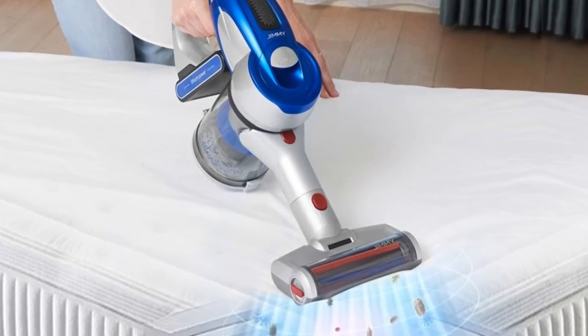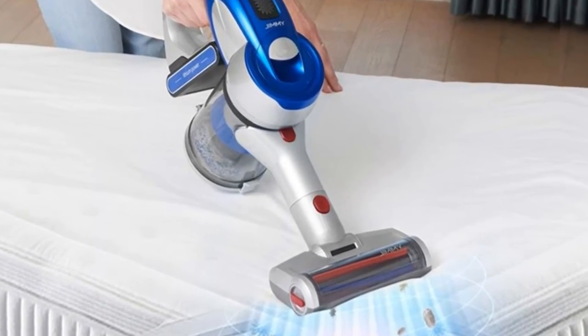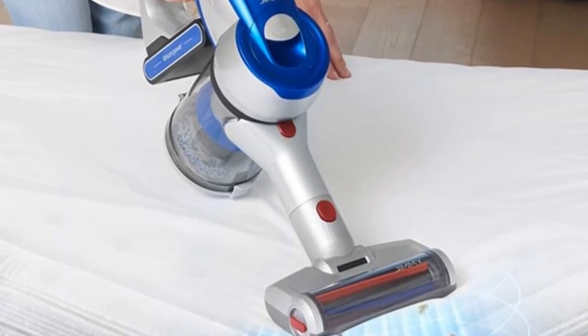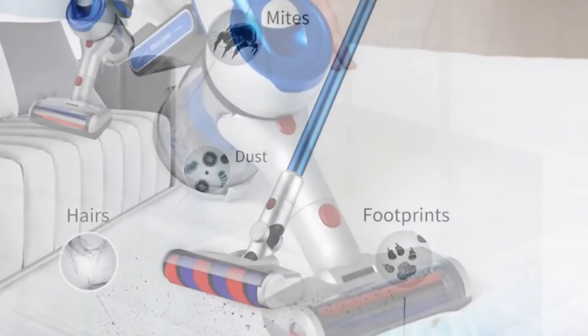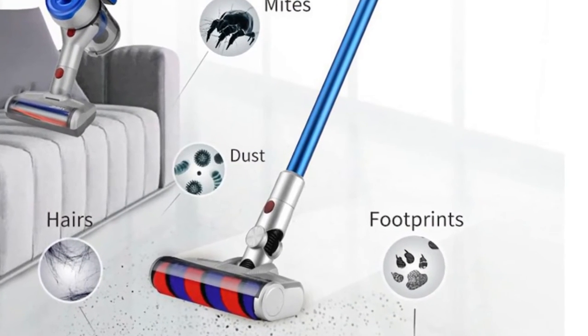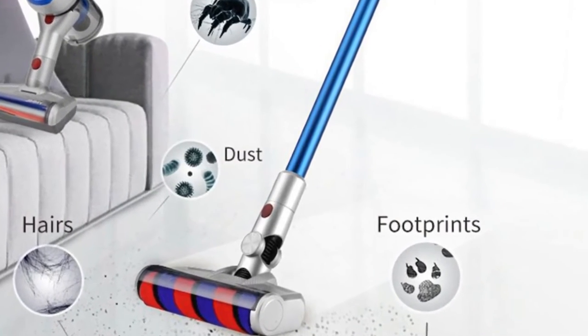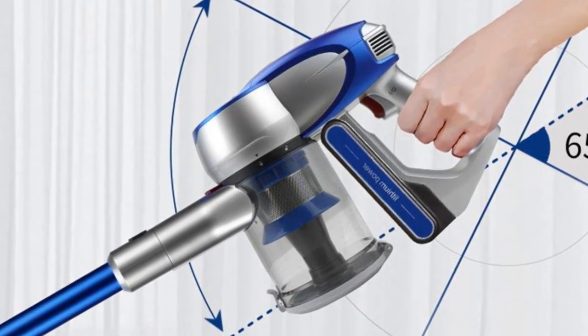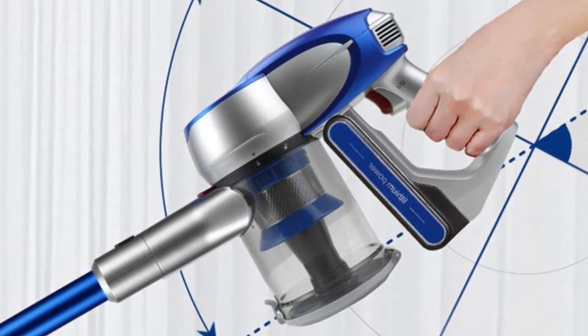Picks up fine dust and big debris. Anti-winding hair design with innovative combing structure separates all kinds of hair from the brush roll into the dust cup during cleaning, making it easy to clean pet hair without entangling around the brush roll. 60 minutes working time, powered by a group of seven 2500 milliamp-hour batteries, allowing it to work for 60 minutes continuously.